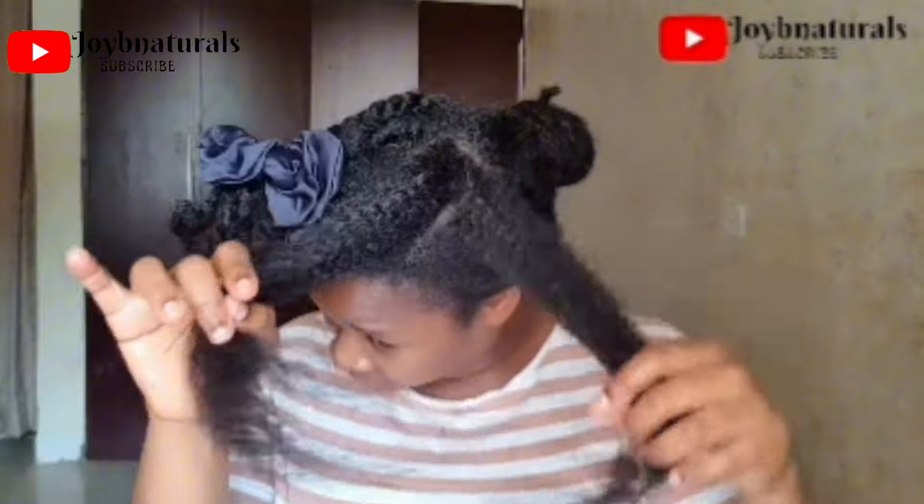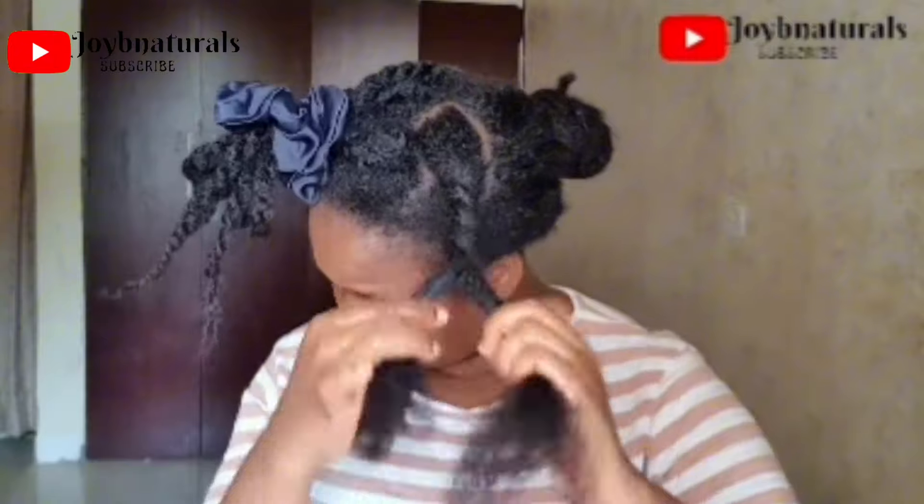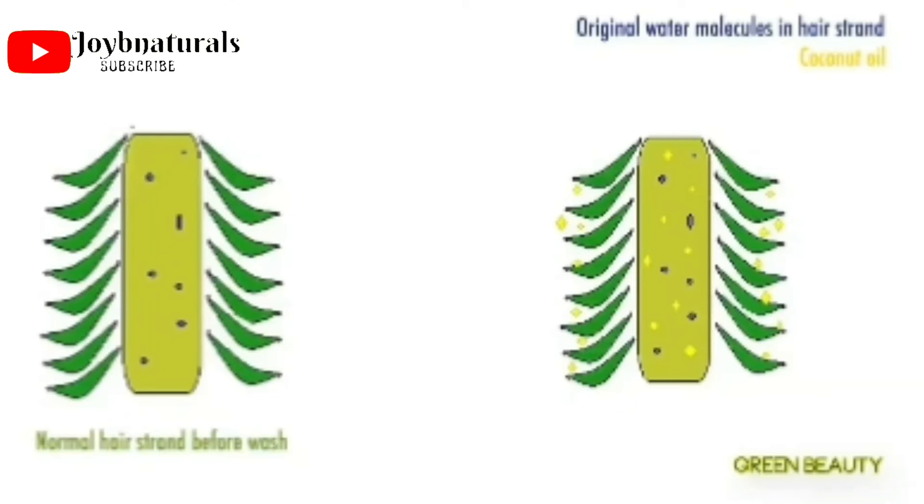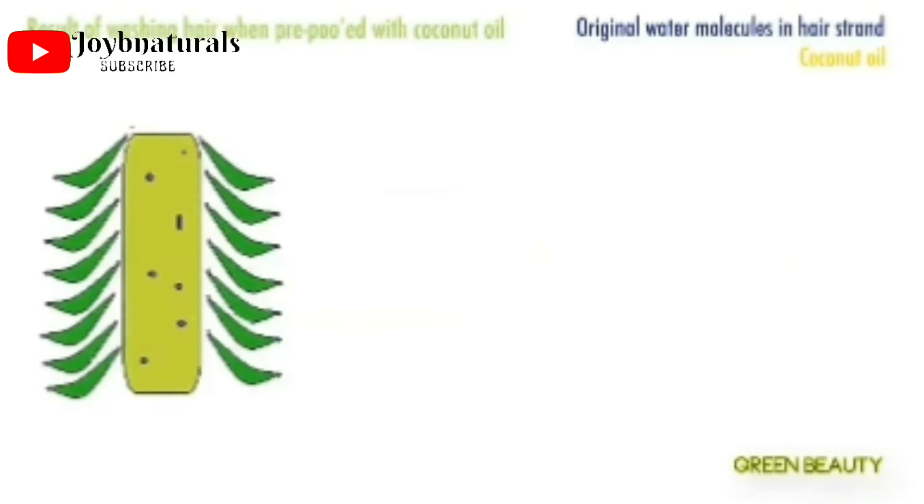Recently I decided to go back to using coconut oil as a pre-poo treatment. If you've been watching me, you know I do an oil treatment before my wash day, before I shampoo — I used to use olive oil and other oils. A creator called Green Beauty here on YouTube inspired me to go back to coconut oil as a pre-poo treatment. In her video she explained how using coconut oil before shampooing helps retain moisture in your hair.